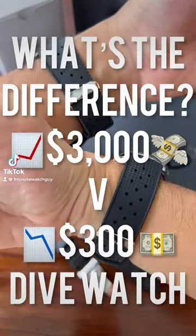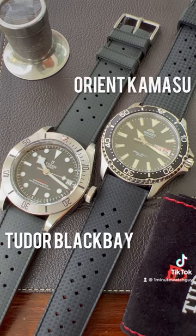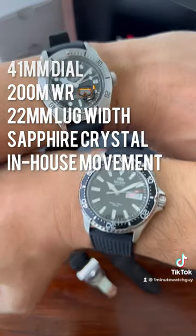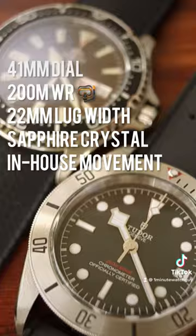What's the difference between a $3,000 watch and a $300 watch? Both of these watches — the Kamasu and the Black Bay — share a lot of DNA. Both are 41mm dials, 200m water resistance, 22mm lugs, sapphire crystals with in-house movement.